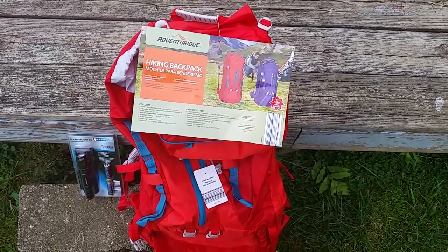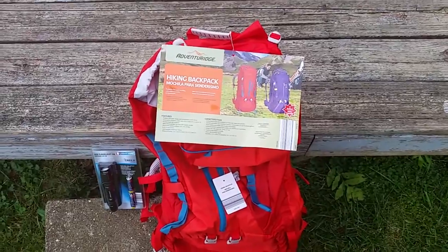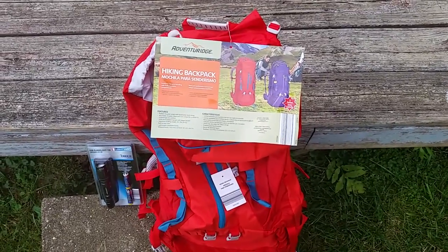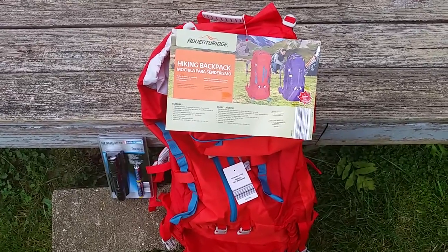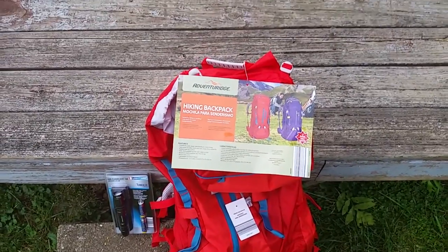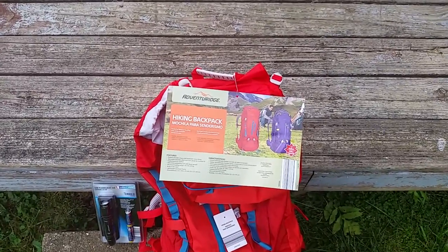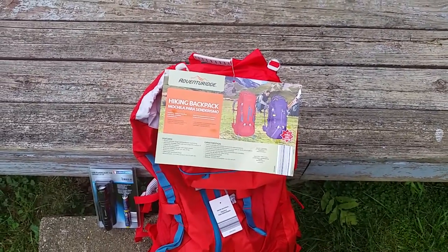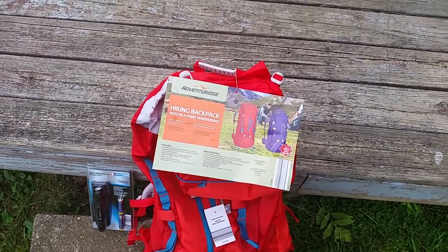Hello everyone, this is Natural Prepper coming at you with another quick video. Today I'm going to talk briefly about a couple of things I found on sale this week. I got these both at Aldi's. For the past eight years or so, I've had an Old Navy backpack — that's my get-home bag in the back of my car — and I decided I wanted to upgrade.